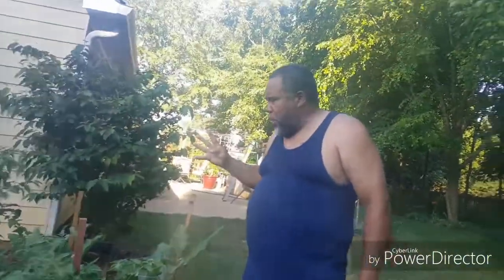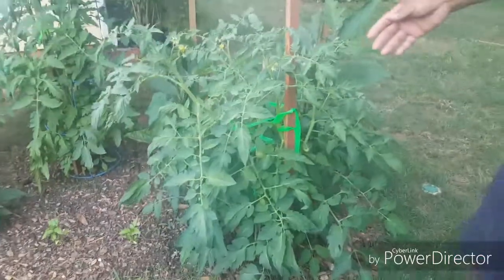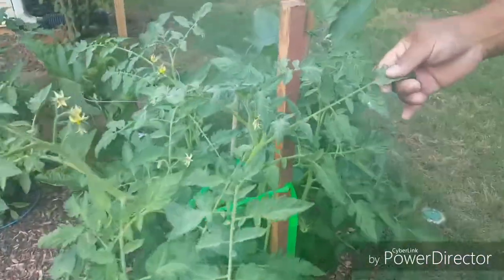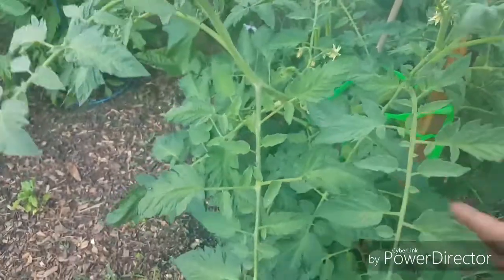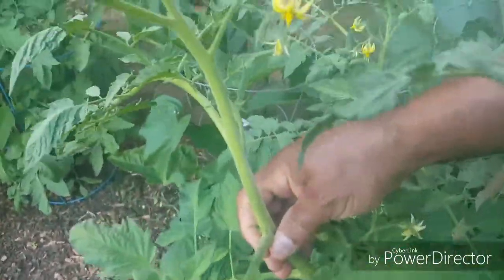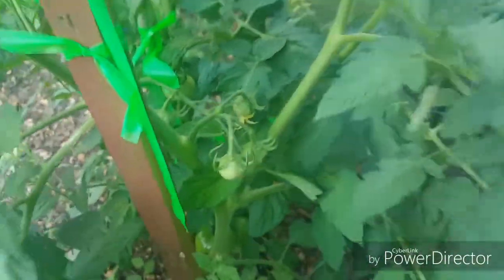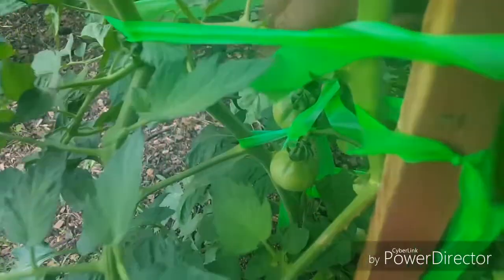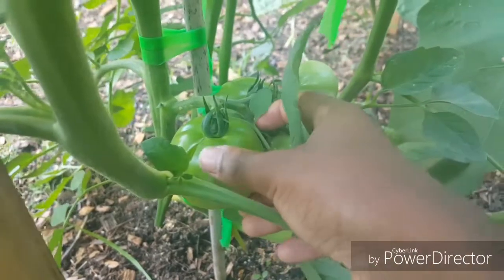I've got four Black Beauty plants here — one here, one there, and two on the other side. Now this guy right here is my Lemon Boy. You can see the plant's nice and healthy — look how thick the stalks are on this plant. It's got tomatoes all over it. You can see nice looking tomatoes right there. These ones are real little but as you come down they start getting a little bit bigger, and on the side over here you can see much bigger ones.